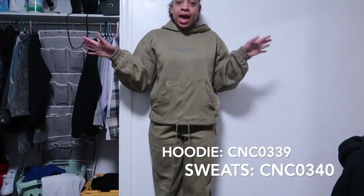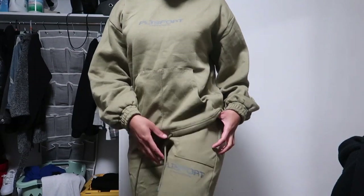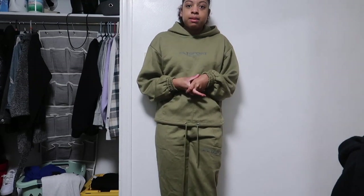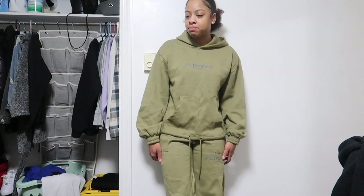Last but not least I have this sweatsuit from PLT Sport — once again one of my favorite collections. It's also flare at the bottom. I like both jogger and flare sweatpants depending on the material and how I'm styling it. The PLT Sport collection and their main brand collection are probably my two favorite collections from them — I love the aesthetic even though it's not strictly gym wear.